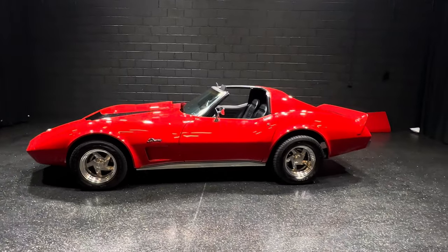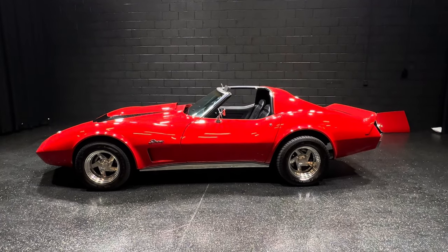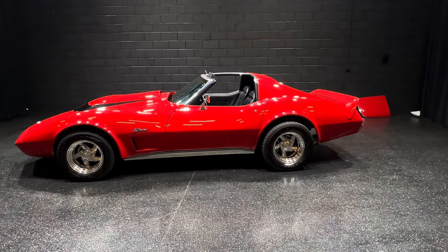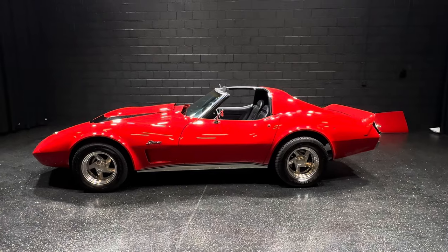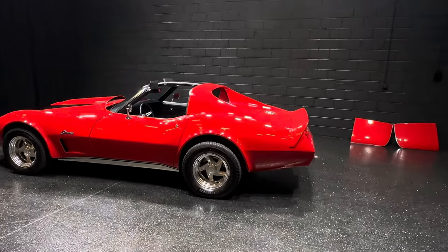If you need financing, go to my website, mgmclassiccars.com. Fill that out. If you need transportation, call me, text me — I prefer texts. Text me with your zip code and I'll get you a quote to get this beautiful, beautiful Stingray shipped right to your driveway, guys.